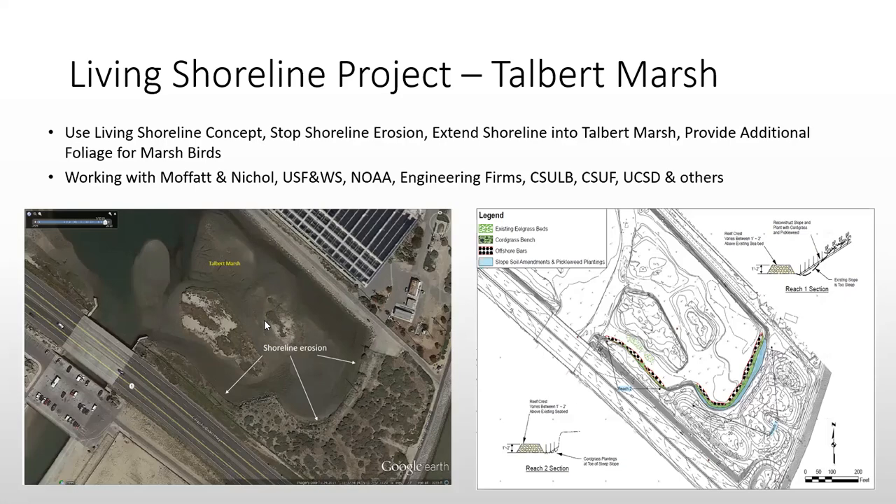We're concerned about losing more shoreline, but particularly because telephone poles along the southern edge — which continue on the other side — feed electricity to the stoplight at Brookhurst and PCH. Even though that infrastructure is owned by Caltrans, since we own the property, they say it's our problem.